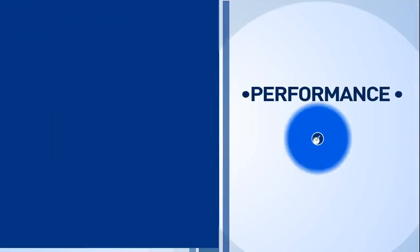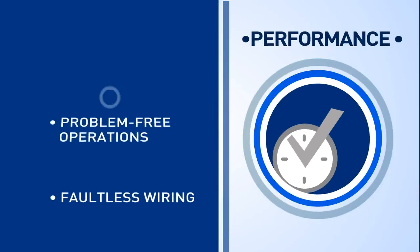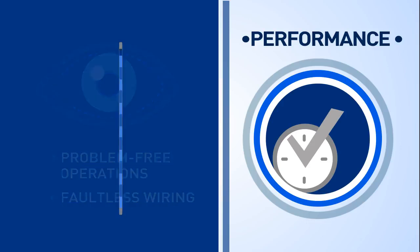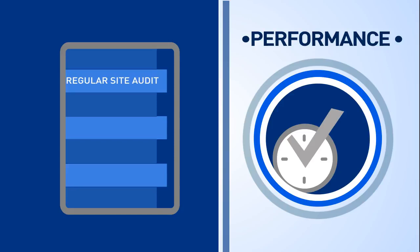Engage Performance is a maintenance and monitoring solution to ensure faultless wiring after delivery and problem-free operation. As an example, for its aluminum building wire projects, PD Engage conducts regular site audits, technical visits and thermal scanning.